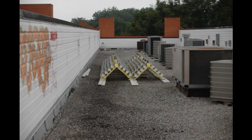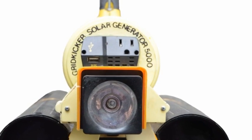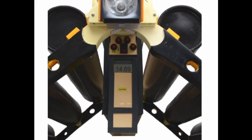For the recreational plug-and-play Grid Kicker user, there will also be an inverter and a light built into the unit, as well as a meter for checking the charge level of your battery storage.